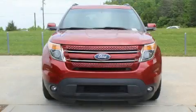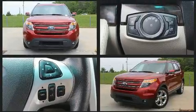Take command of the road in the 2014 Ford Explorer. It features a front-wheel drive platform, an automatic transmission, and a 3.5-liter six-cylinder engine.